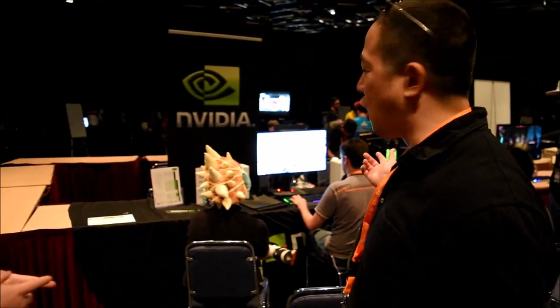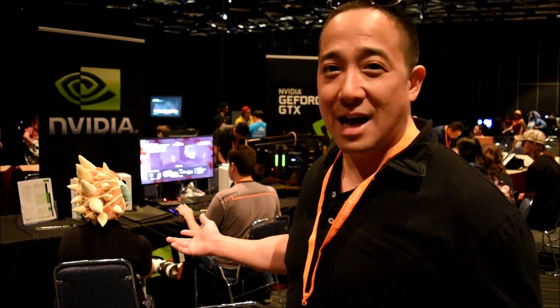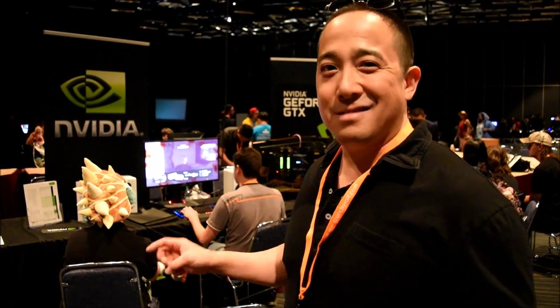Today we're demoing our GeForce GTX system with Titan X GPUs and SLI, as well as our G-Sync display. This is the ASUS ROG Swift display that supports G-Sync, 144Hz, 1440p. As you can see, there are some very enthusiastic gamers testing out this new technology.